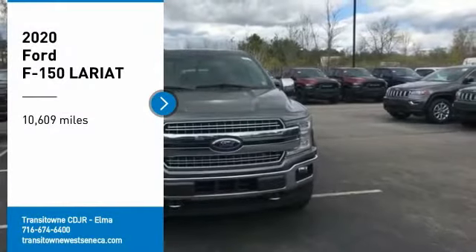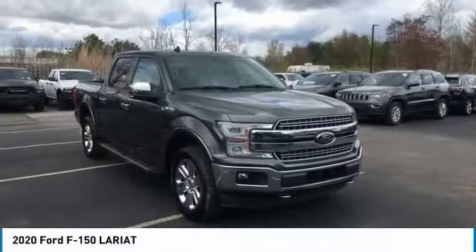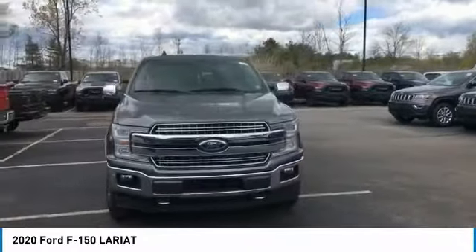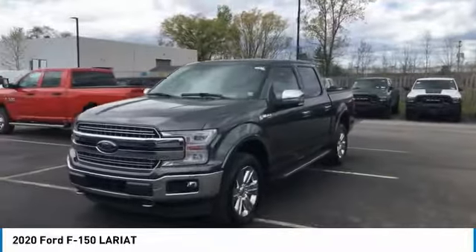Stop by and take a look at the 2020 F-150. A Ford F-150 knows how to handle any situation. It's built to follow orders, no whining.